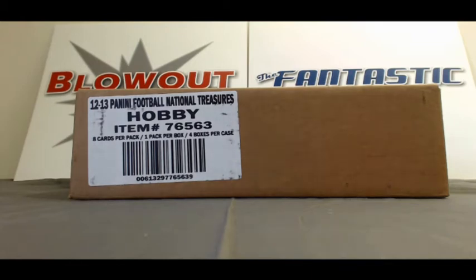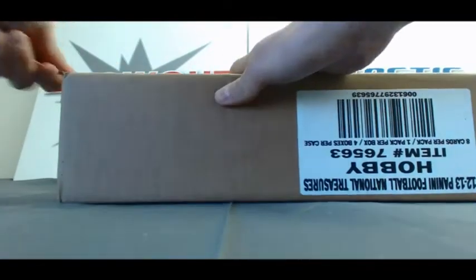Again, I've got Craig in here with case number two — 2012 National Treasures Football. We just hit the RG3 Platinum Rookie Patch Autograph in the first case. Hopefully there'll be a nice Andrew Luck here in this one. Craig, I appreciate the order, buddy, and good luck.